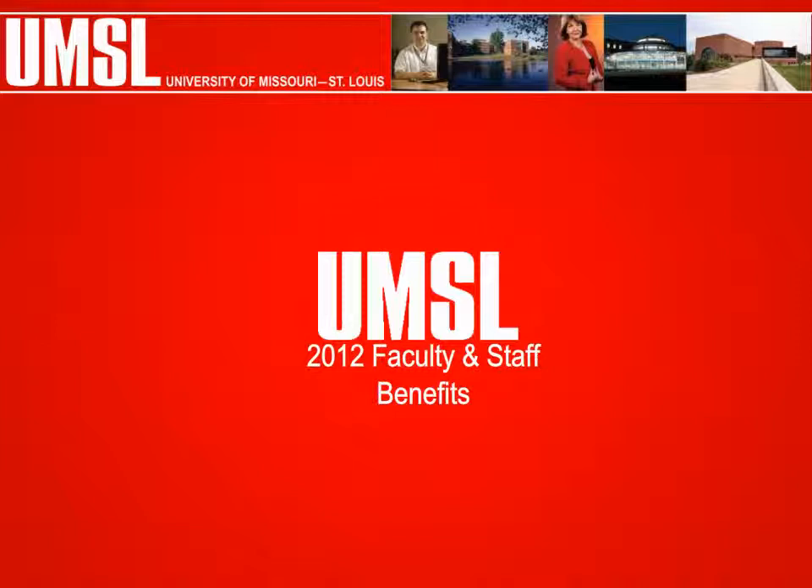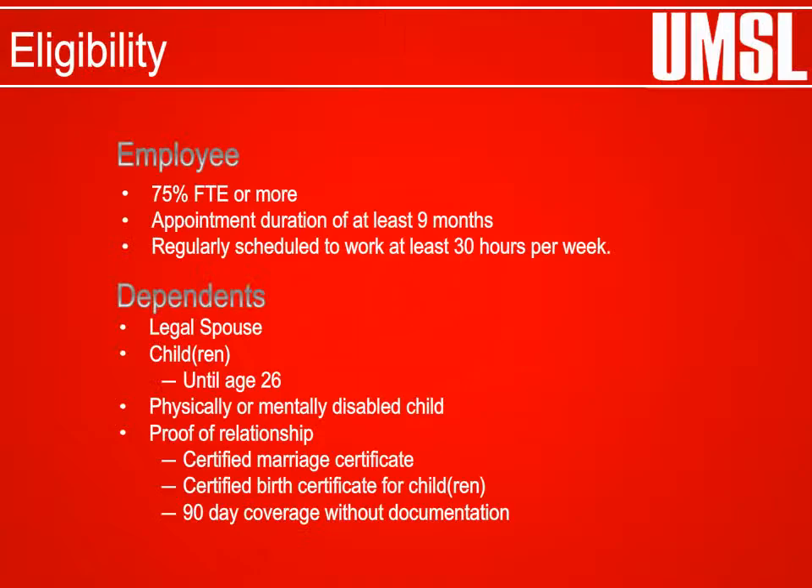2012 Faculty and Staff Benefits. Eligibility: Employees must have an appointment of at least 75% full-time equivalency or greater, with an appointment duration of 9 months or more, to participate in the University of Missouri benefit programs.